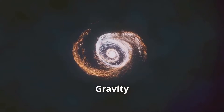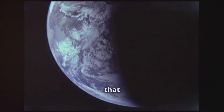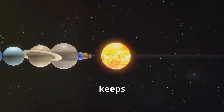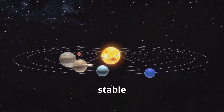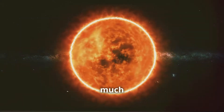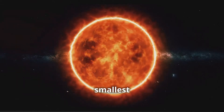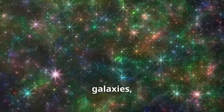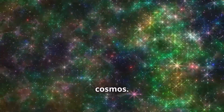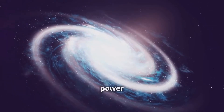Gravity is one of the most fundamental forces in the universe, affecting everything from the smallest particles to the largest galaxies. Gravity doesn't just exist on Earth — it's everywhere in the universe, pulling objects toward each other no matter where they are. It's what keeps the Earth orbiting around the Sun, like a giant cosmic dance. The Sun's gravity is much stronger than Earth's because it's much bigger, holding the entire solar system together from the smallest asteroid to the largest planet. Even stars in faraway galaxies feel gravity's pull, binding them together and creating beautiful swirls of light across the universe.